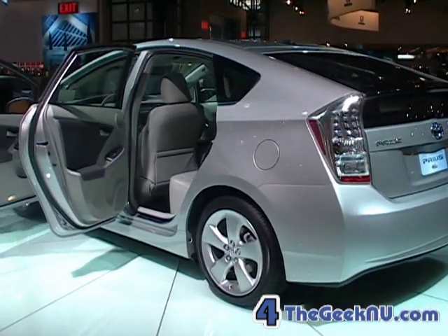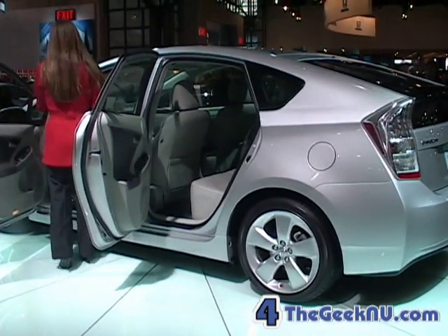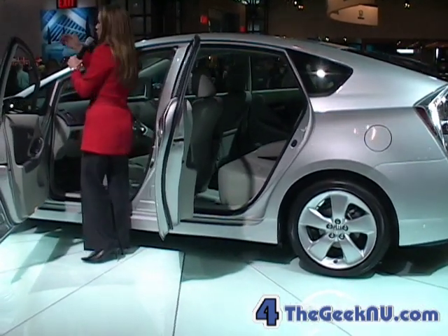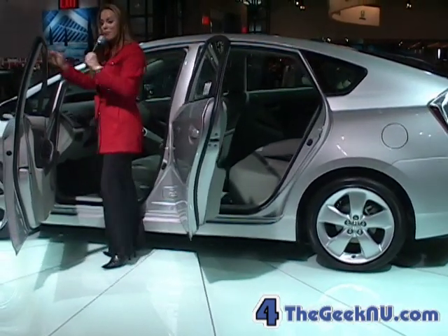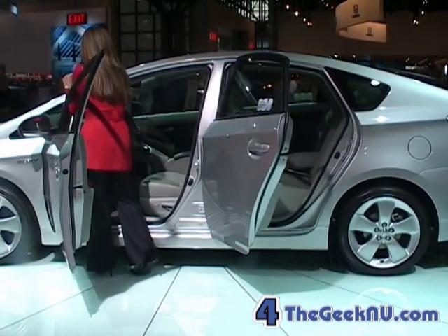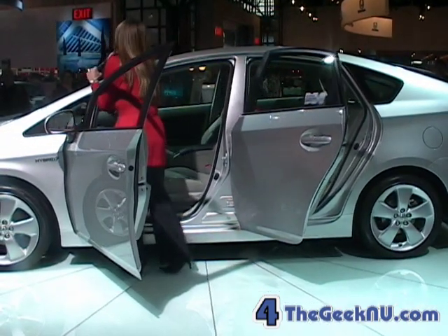On the interior, there's a really neat new feature called Touch Tracer. You're used to adjusting your stereo and temperatures right here on the steering column — now this is going to light up for you. Just when you place your finger on the temperature-up button, it's going to light up here at the top of the dash. This is your multi-information display screen, so everything you want to know about hybrid technology is coming up right here.